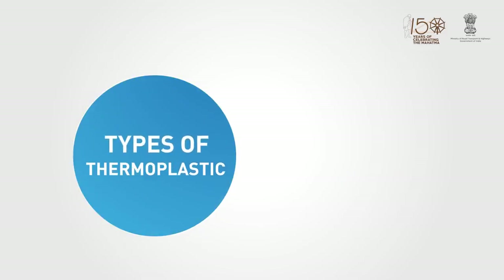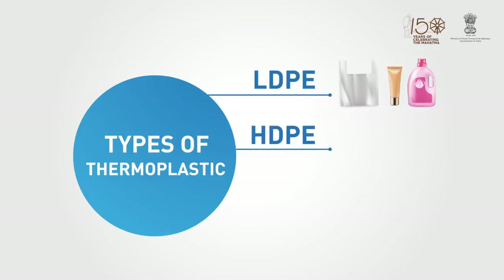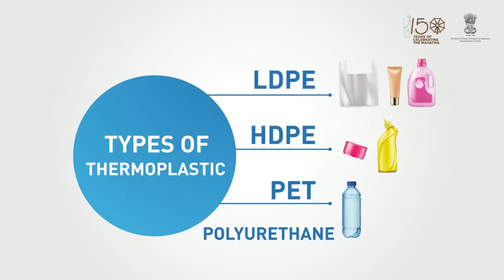Four types of thermoplastics can be used for road construction: low-density polyethylene (LDPE), high-density polyethylene (HDPE), PET, and polyurethane.